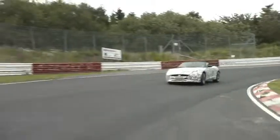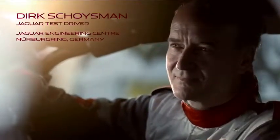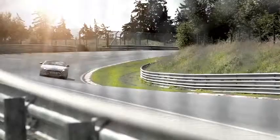The driver needs to be connected to the car. So in the F-Type, what is so rewarding is that you have good feedback from the tyres. The balance front and rear is efficient, so you can go on the power, giving a lot of satisfaction to the driver.